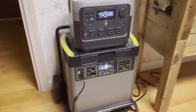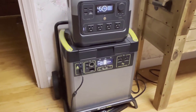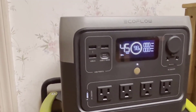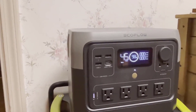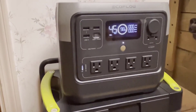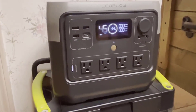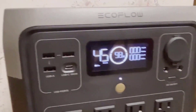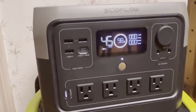Overall, the Goal Zero Yeti 6000x is a powerhouse that I believe could be well worth the investment for those who have high power needs and the budget to match. It's not for everyone, but for those targeting a high-capacity, reliable power source, it's an excellent choice. If you're considering it, just remember to account for the additional cost of a solar panel to make the most out of its solar charging capability.